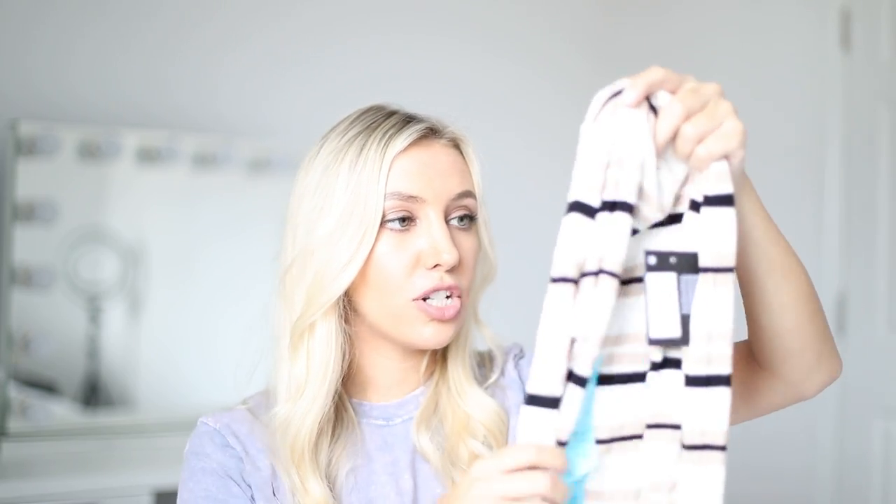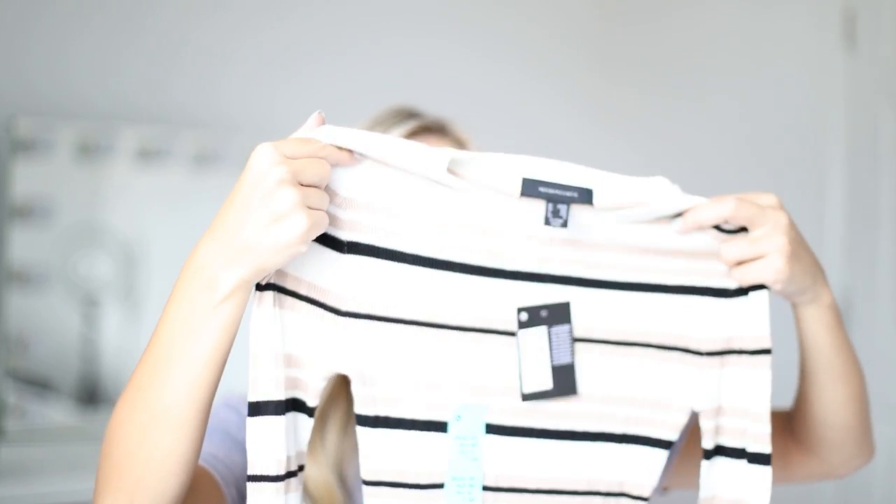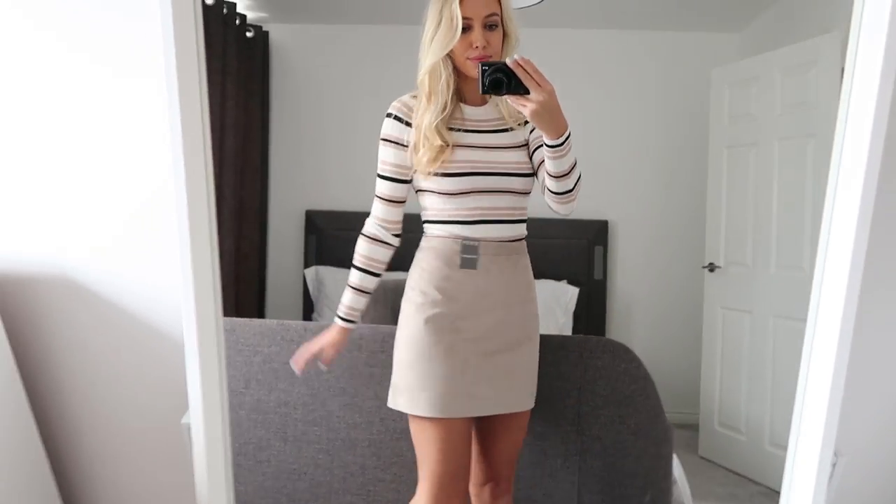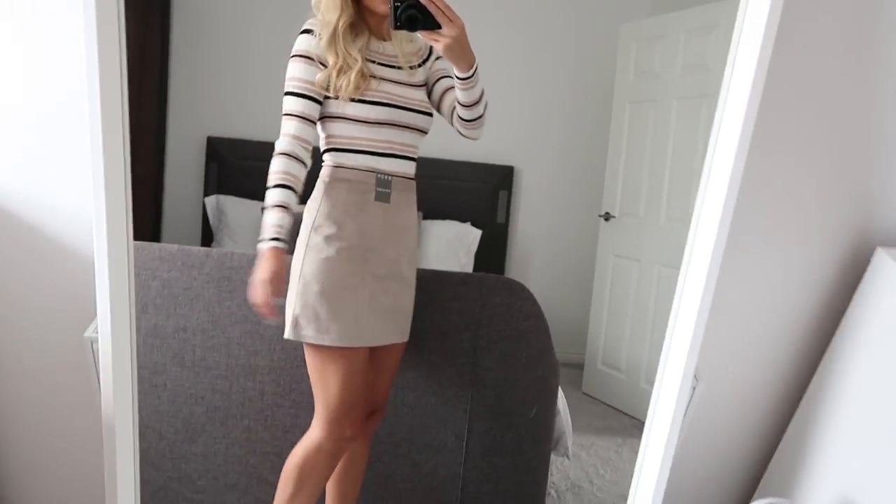Finally — other than a few pairs of black socks which I won't show you — I also picked up another piece of knitwear which is a long-sleeved tight stripy camel, white and black top. It was £6 and I got it in a size 10. I really like the fact that it's fitted and again I could tuck this into the camel skirt — the colours would go really nicely — or I could wear it with jeans. I just think it's a really nice versatile piece with that autumnal colour palette.